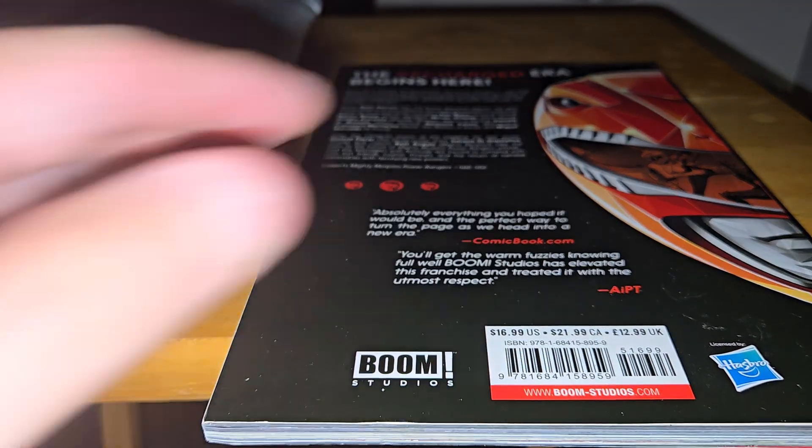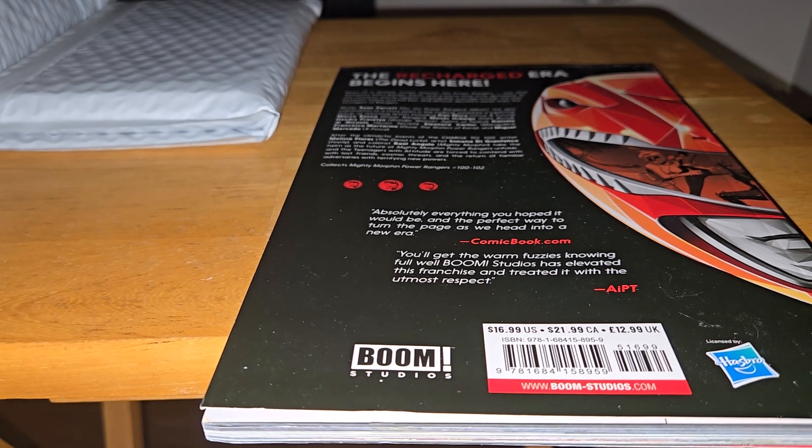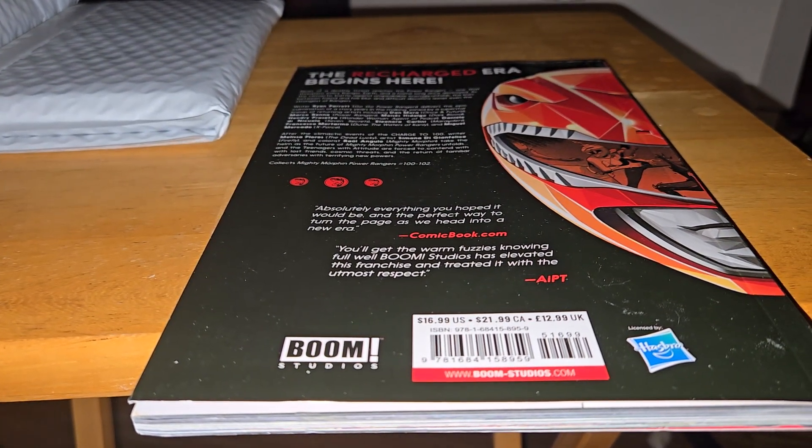Boom Studios is shutting down, so I'm trying to grab as many of these Power Rangers books as I can to know how the story ends. Hasbro is being money-grubbing too — charging through the nose for everything Hasbro-related and nobody wanted to buy it. They went woke on Dungeons and Dragons and Magic: The Gathering. A lot of these companies have decided to go woke chasing a magic audience that doesn't exist.